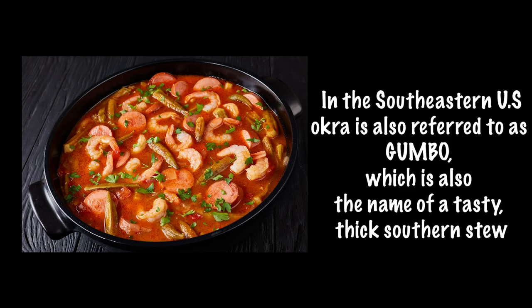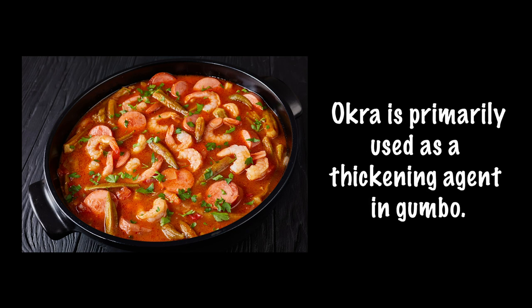In the southeastern US, okra is also referred to as gumbo, which is also the name of a tasty, thick, spicy southern stew. Okra is primarily used as a thickening agent in gumbo.